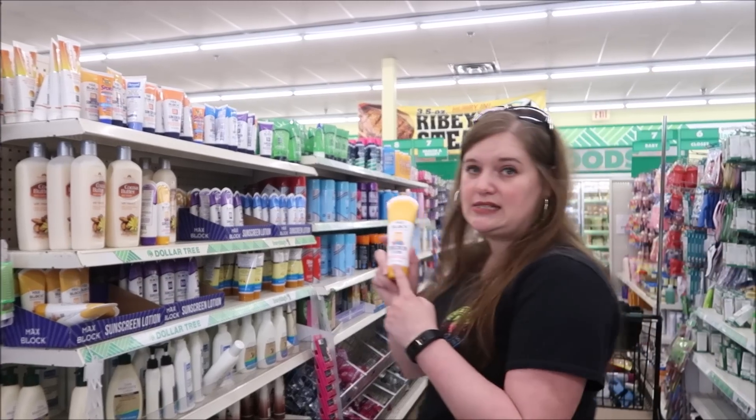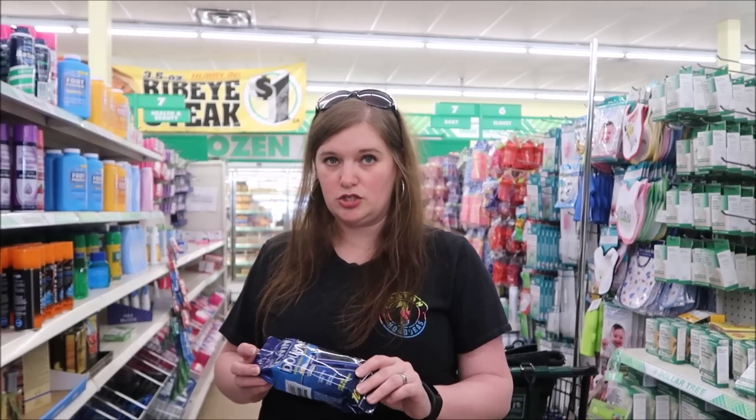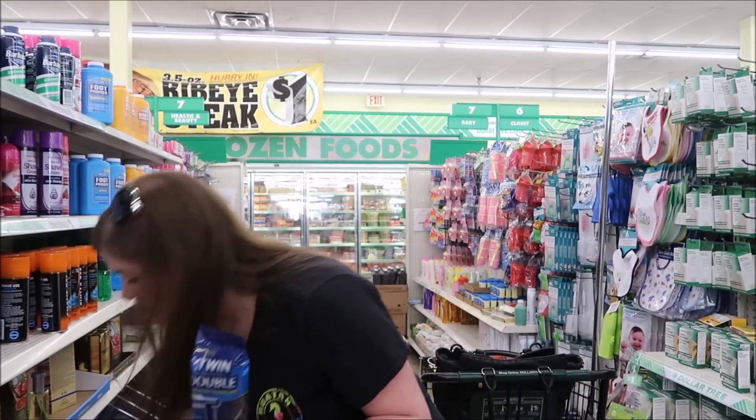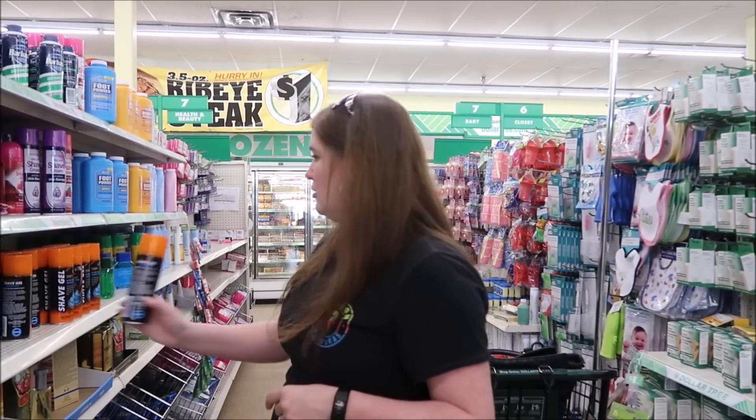And this one is exactly four ounces. Also, razors - if you want to not worry with your everyday razor and just want to pack some throwaways, they have the men's and the women's throwaways here. They also have shave gel.